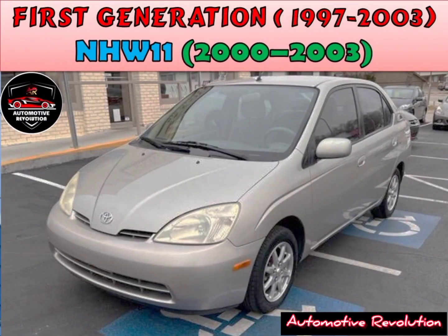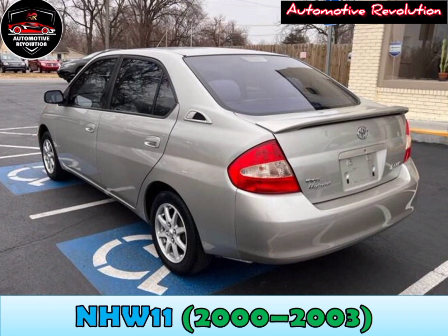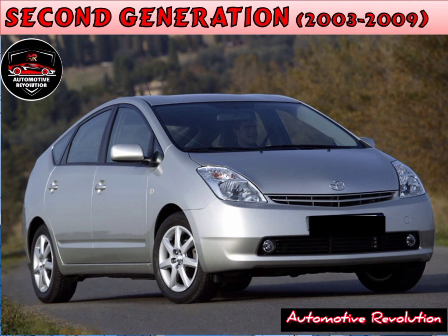NHW11, 2000 to 2003. The Prius NHW11, sometimes referred to as Generation 2, was the first Prius sold by Toyota outside of Japan, with sales in limited numbers beginning in the year 2000 in Asia, America, Europe, and Australia. The Prius was offered in the US in three trim packages: Standard, Base, and Touring.